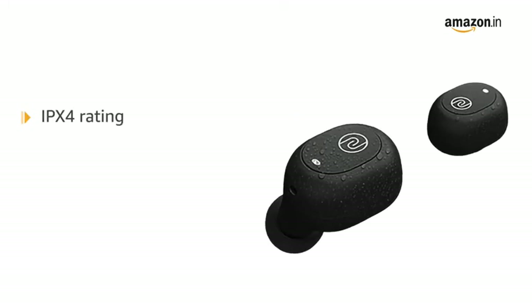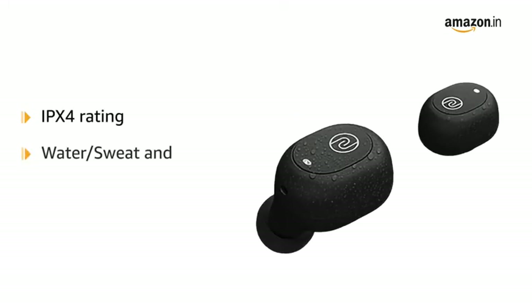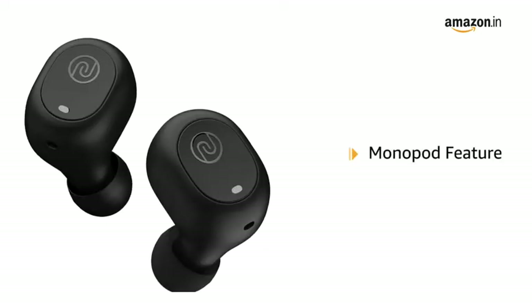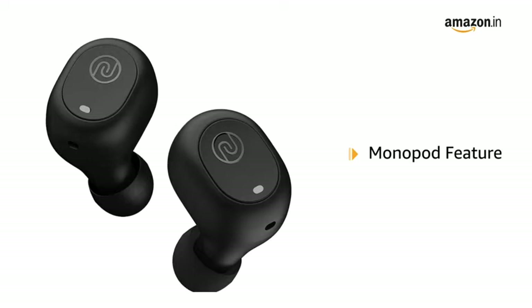These Nuvo Earbuds come with an IPX4 rating, offering protection from water, sweat, and dust. The earbuds can also be used separately after successful pairing.